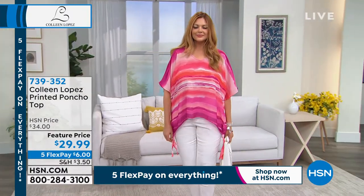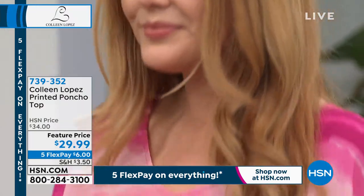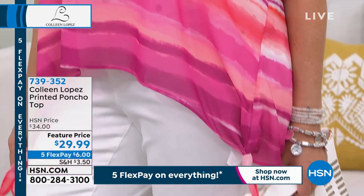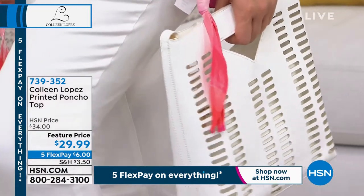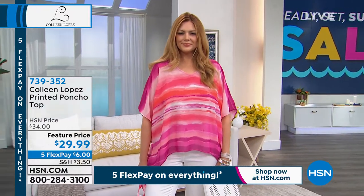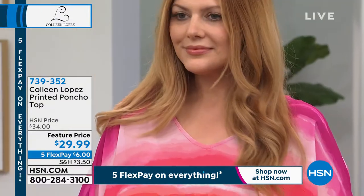Randy, now we see it on Julia — it has a shark bite hem and you can tie it at the bottom. You can leave it loose or tie it up. I love how you said it looks like art, because it really does — it looks like paintings. One is the sky at sunset. I'm a huge cruise person, and the blue reminds me of when you're at port and you look down into the water and see all those beautiful shades of turquoise and blue.